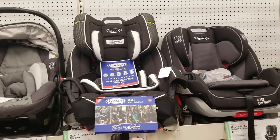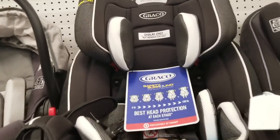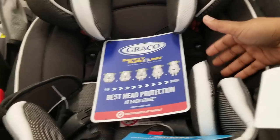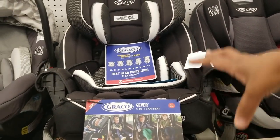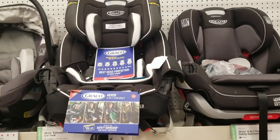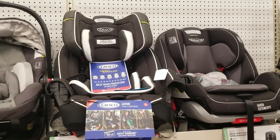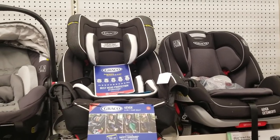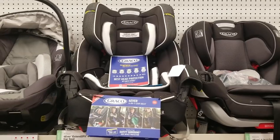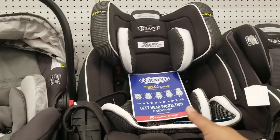Here we have the Graco Forever — the same one I was telling you about. It's used from newborn and comes with attachments for the newborn. It goes from four pounds to 100 pounds. When you buy your car seat, it has to fit a minimum of four pounds, because at the hospital here in the US they do a car seat test. You want to buy the proper car seat. This one faces rear-facing, not forward-facing, when the baby is young.